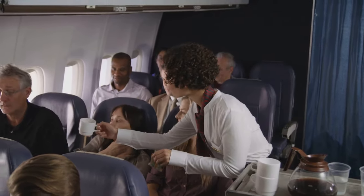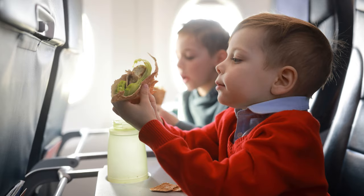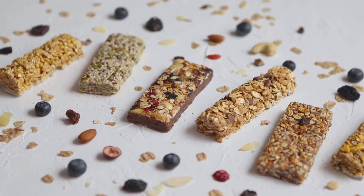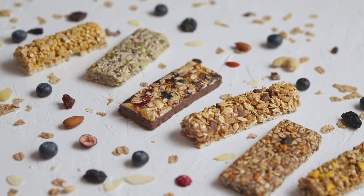Now, let's talk about nutrition. Airplane food has a reputation for being less than appetizing, so bringing your own snacks can be a game-changer. Think about foods that are high in protein and fiber to keep you feeling full — nuts, dried fruit, or protein bars are great options.